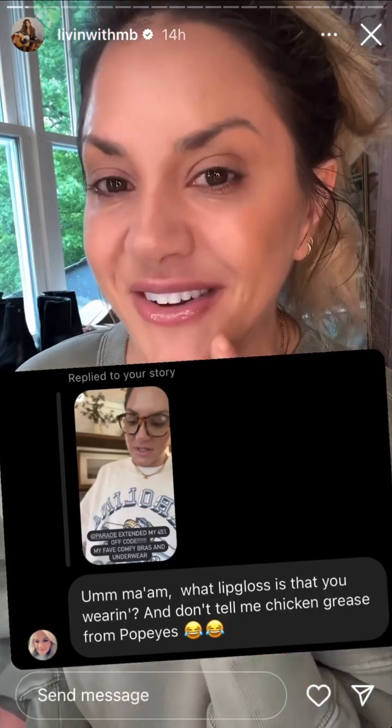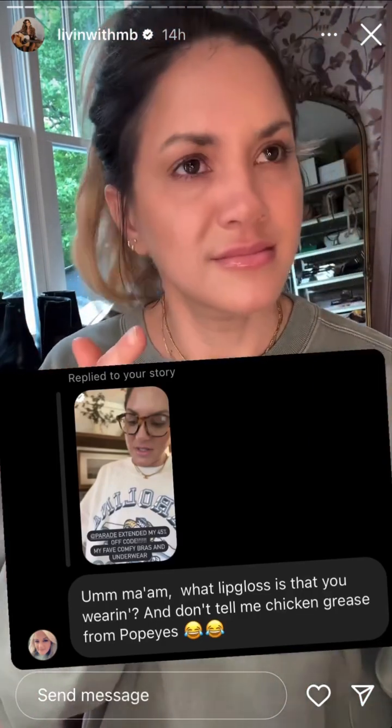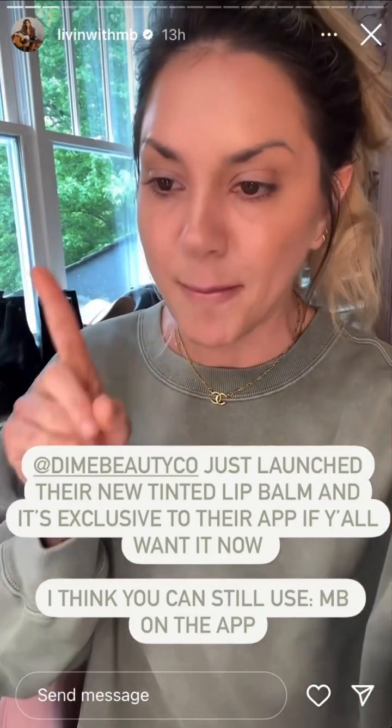Yesterday somebody messaged me asking what was on my lips. It's the new tinted lip balm from Dime that they just launched on their app — it's exclusive to the app, so you have to download the Dime app. I'm hoping you can still use my code which is just 'mb' for 20% off. It is stunning. I'm going to talk about it more once they make it available on their website.